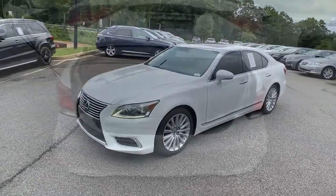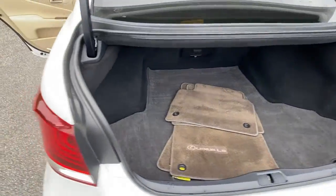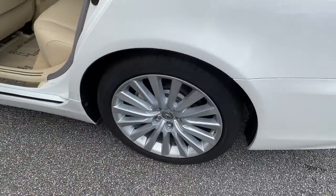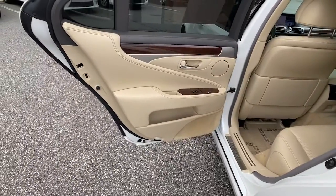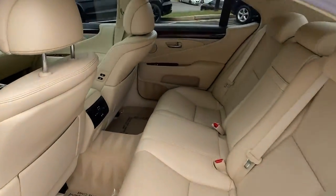The following are some of this vehicle's highlighted options: navigation system, blind spot monitor, electronic stability control, seat memory, trip computer, power windows, bucket seats, four-wheel disc brakes, and power steering.